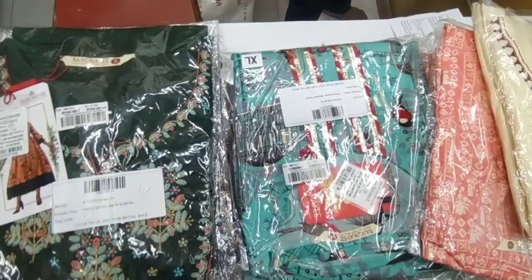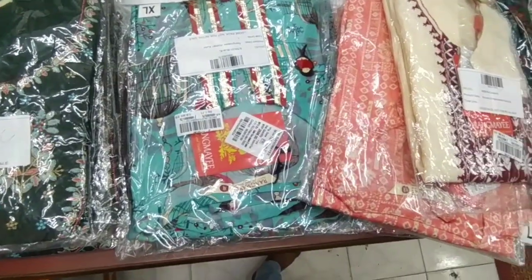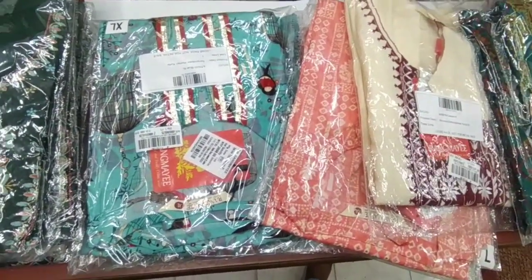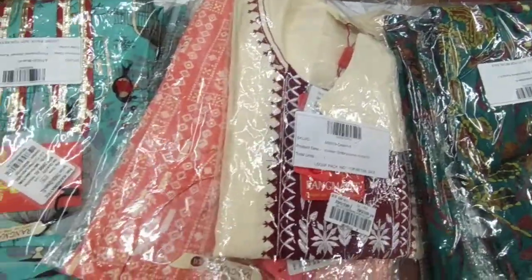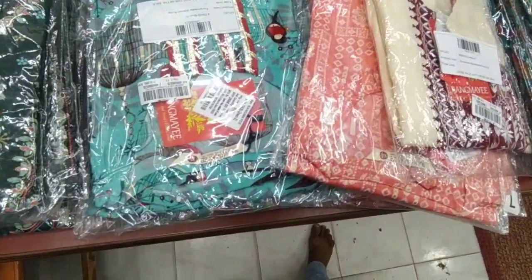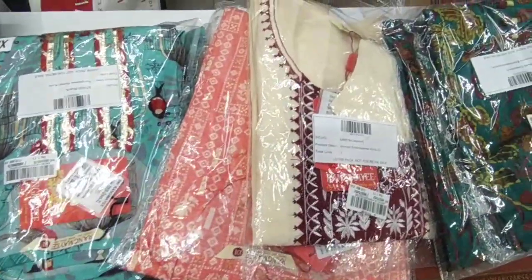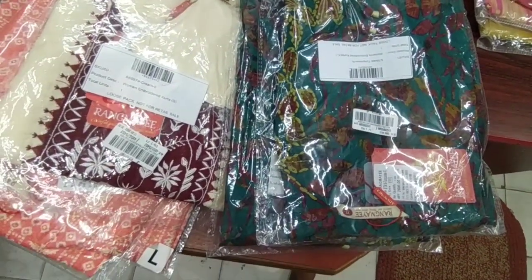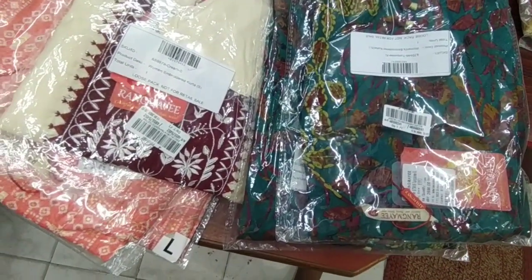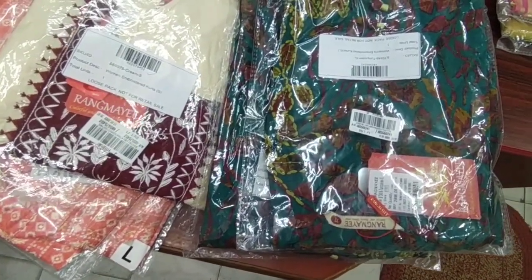Hi Friends! How are you? You are very supportive of the videos, that's why you support this video. Friends, now we are in the new arrival. We are available here — it is the Rangmai brand. It's cheap and best, friends. The kurtis are made for college wear. We have ordered a package and we can talk about it in one size.